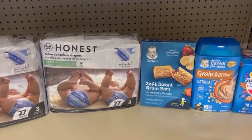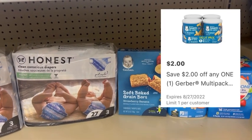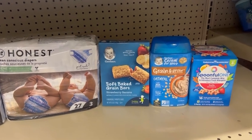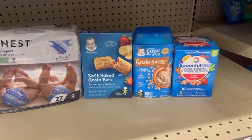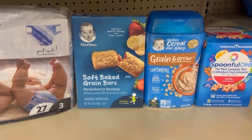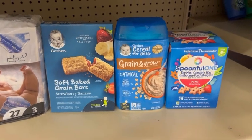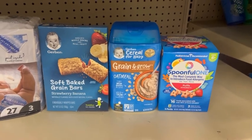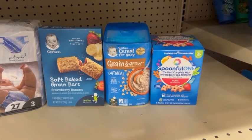I also grabbed a box of the Gerber Soft Baked Grain Bars. These are $3.28 and I clipped this $2 off one digital coupon in the HEB app. I also grabbed a container of the Gerber cereal — it was priced at $2.78 and I clipped the $0.75 off one digital coupon in the HEB app. For the last item, you will have to sub it for something else. I grabbed the Spoonful One Puffs, however I did fall victim to the Ibotta rebate disappearing while in store, so I did have to submit a ticket with Ibotta.